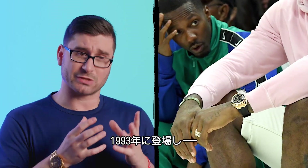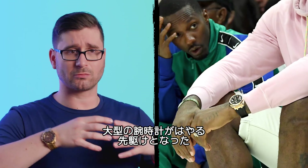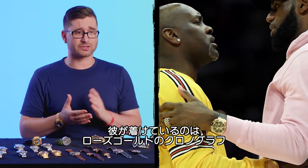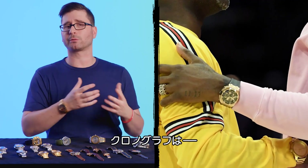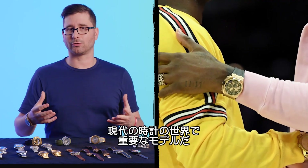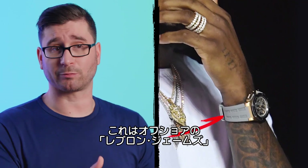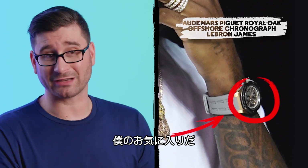It's the Offshore. It was introduced in 1993 and it can really be credited with kickstarting the oversized watch craze. What he's got on is a rose gold chronograph. It is just an important piece of the horological landscape that we're all living in today. What we have here is LeBron rocking his LeBron James edition Royal Oak Offshore, which I gotta say, I quite like.